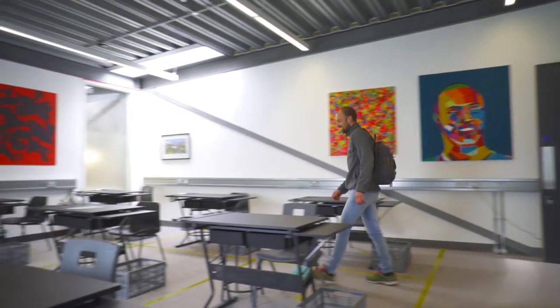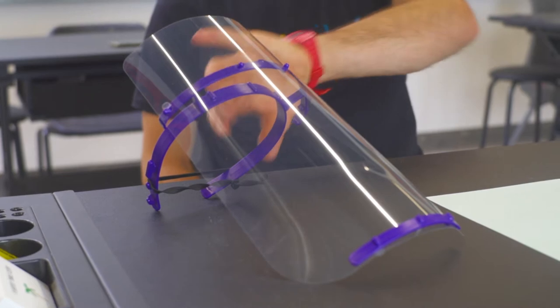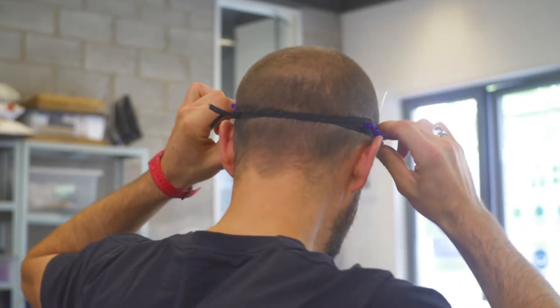Once your hands are nice and clean, head over to your desk in your allocated studio. Put your bag in the box and slide it under the table, and hang your coat on the back of your chair. You'll find your visor waiting for you on your table. To put it on, slide it over your head and secure the elastic firmly at the back.